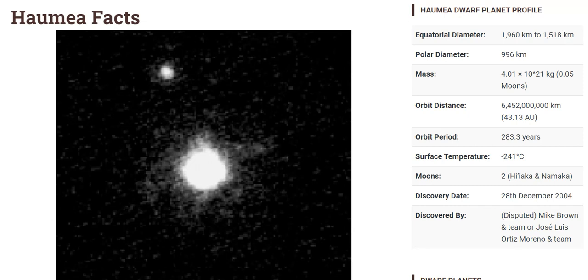This dwarf planet is the third closest dwarf planet from the sun and is unique in its elongated shape, making it the least spherical of the dwarf planets. Haumea's size is notable and makes it particularly interesting.